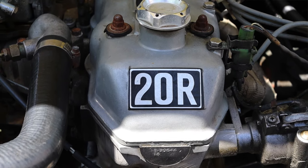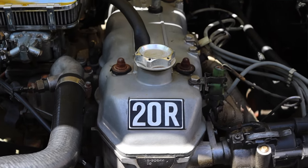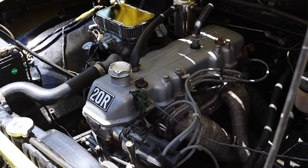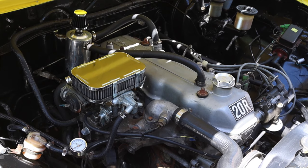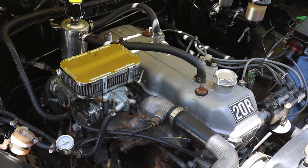Let's get back to that 20R inline four. It's a 2.2 liter, although it's named the 20R, which is kind of annoying. This engine was also found in the Celica and the Corona. This is where Toyota started to get their reputation for reliability — the 20R is a very reliable, carbureted inline four.